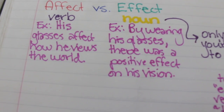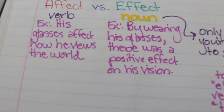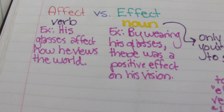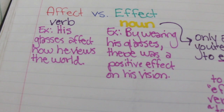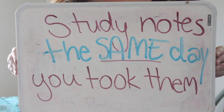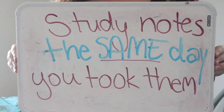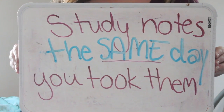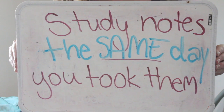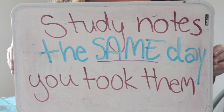Here are examples: for 'affect' — 'his glasses affect how he views the world,' used as a verb. For 'effect' — 'by wearing his glasses, there was a positive effect on his vision,' used as a noun. Next, study notes the same day you took them. By studying notes after class every day, you'll really know the material and be prepared for class the next day. You won't be cramming right before the test because you'll already know the material from spending a little bit of time each day studying.